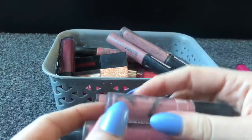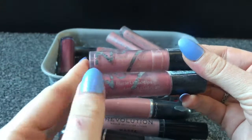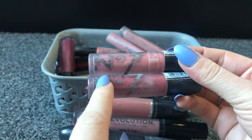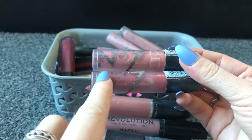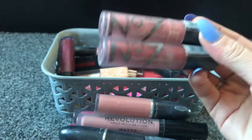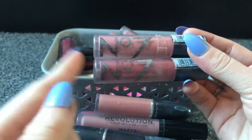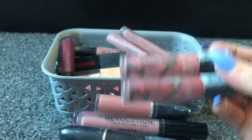Next I've got two number seven matte liquid lips. One is a darker shade than I usually go for but it's a dark-ish red which I really like for winter, and the other is a nudie one. I love these — they don't dry your lips out even though they dry matte and fast, and they just look really great on the lips. Definitely keeping both of them.